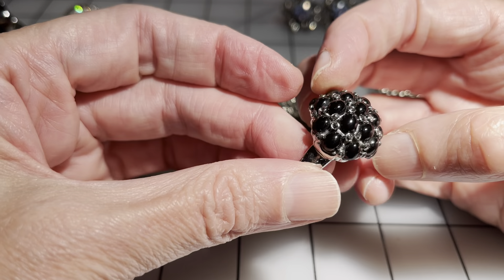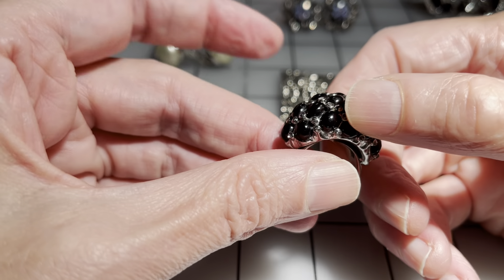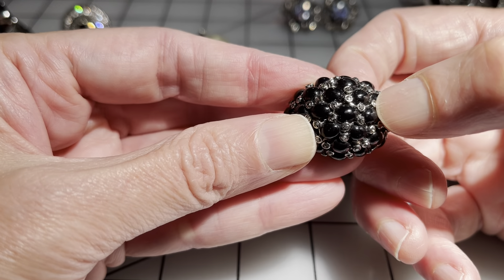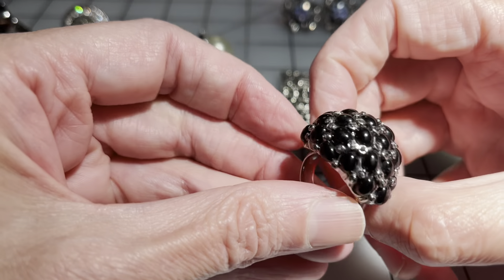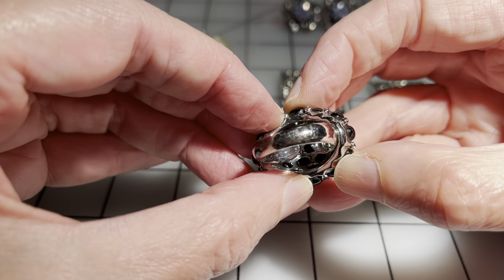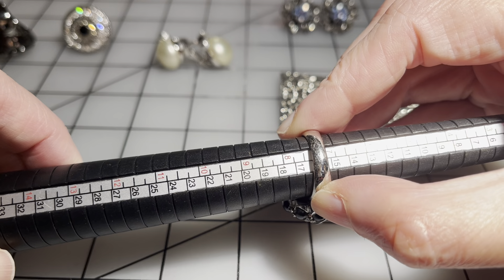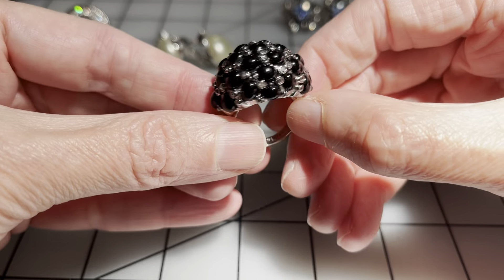I have another Stella and Dot. We're missing one little crystal here and one here — just two little crystals missing. The band is in much better shape than the last one, just some light scratching. It is an adjustable ring, currently sitting at about a size seven and a quarter. I'm going to say six dollars for this Stella and Dot.